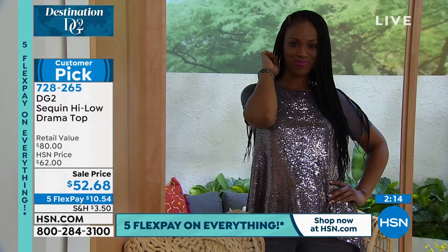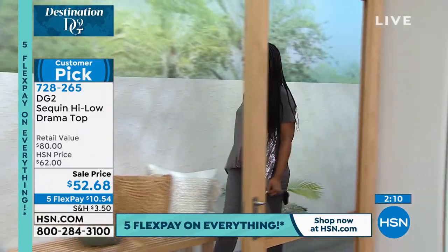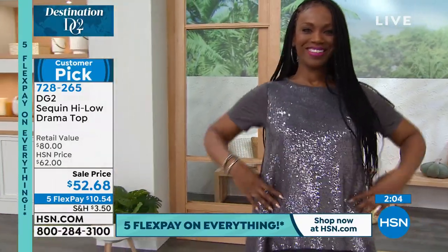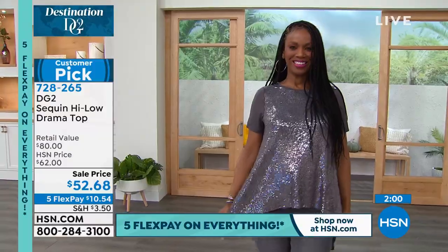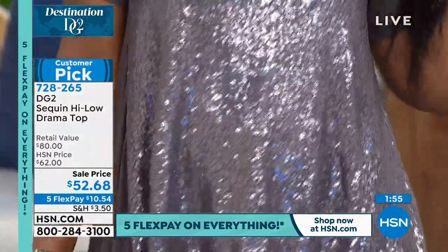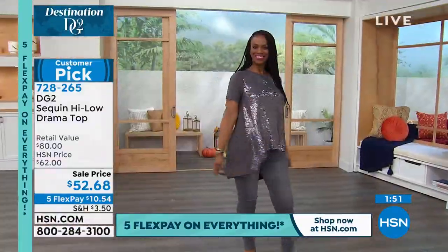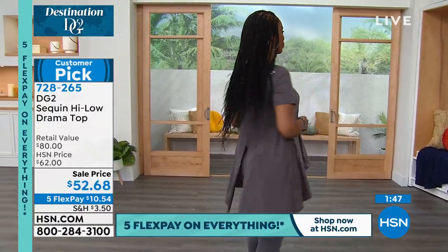Diane, you are just like the queen of bringing us these drama tops that look unbelievable, but they feel like a t-shirt. How are you so comfortable in something that looks this fabulous? I don't feel you can ever really party past a certain age unless you are comfortable. And I love the fact that we use a micro sequin. If we used a bigger sequin, we'd probably be able to cut down on the number of sequins by about 30 to 40 percent.